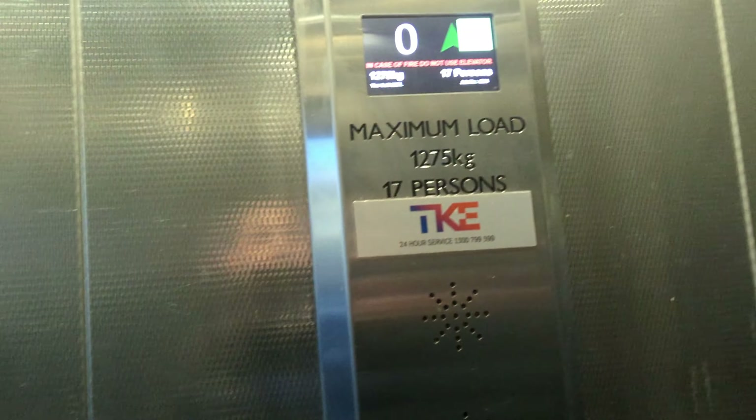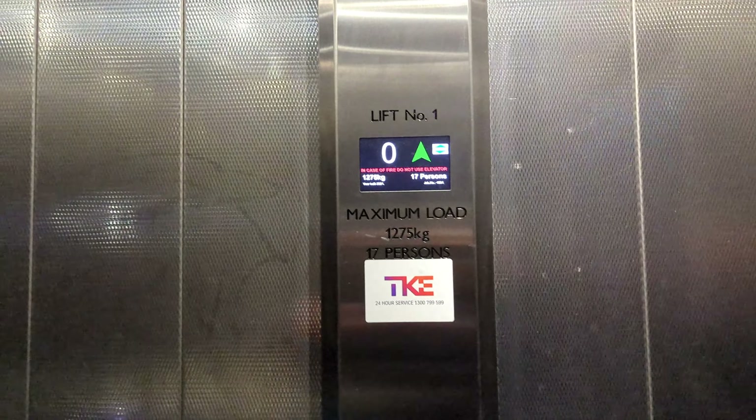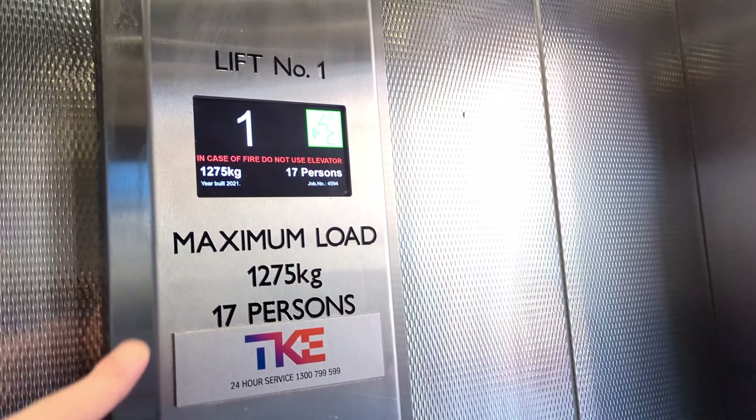It's not a very bad mod really. There's a new indicator. Floor 1, doors opening.